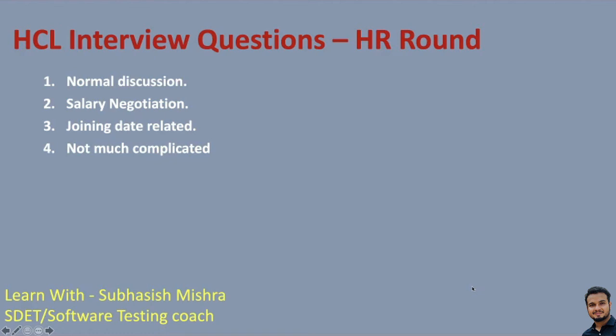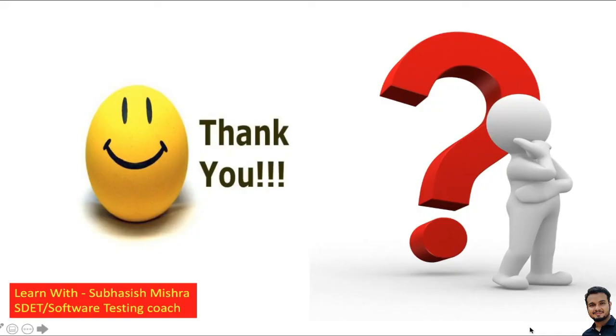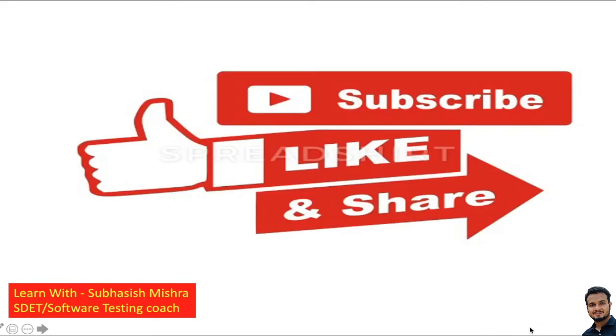I hope these questions give you some idea of what kind of questions are asked in HCL. You may not get these exact questions, but you can expect a similar pattern. Prepare all questions related to Java, Selenium, SQL and manual testing. You can always refer to our interview questions and answers playlist — the link is in the description. All the best for your interview. Please comment and let me know if it was helpful, and let me know out of these questions how many you got and what new questions you were asked. Thank you. Please like, share and subscribe to my channel.